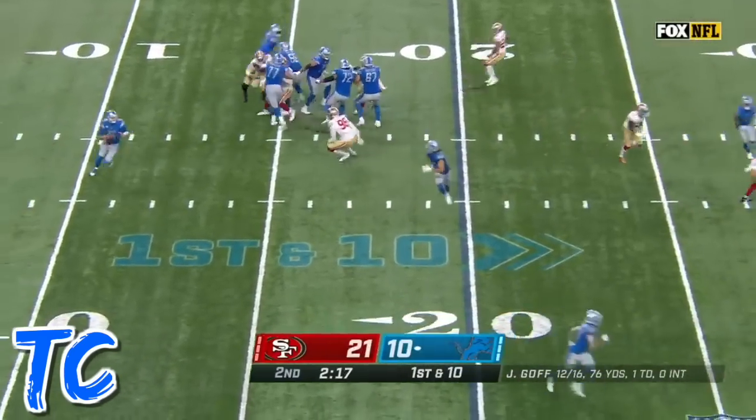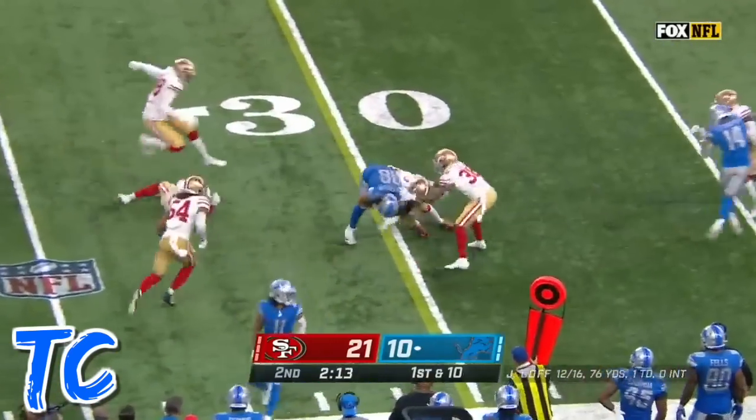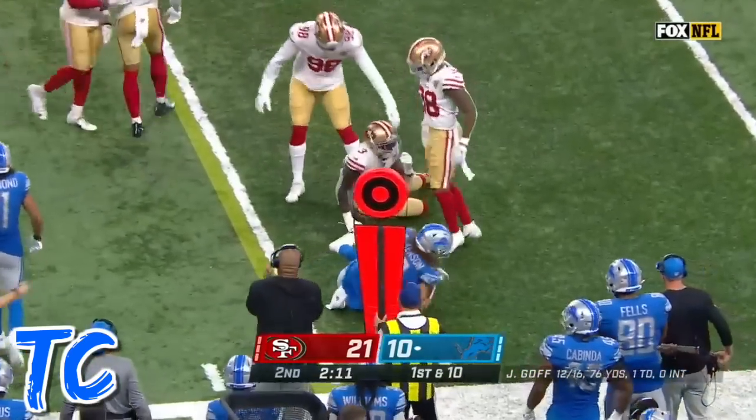Plus the two-minute warning on first down. Goff off play action, he'll throw it short. Hawkinson with a catch at the 20-yard line. Hawkinson makes a nice move, he's got a first down.